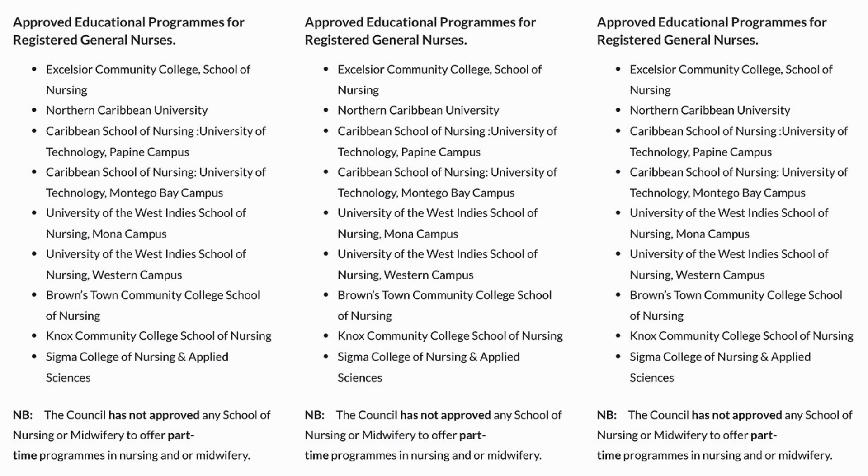To apply to any of these schools, type their name in Google and go to their website. Most times there's an online application. If not, call the school and ask how you can apply. Then complete your application and ensure you're ready for your interview.